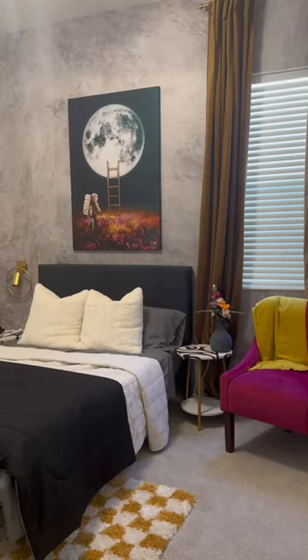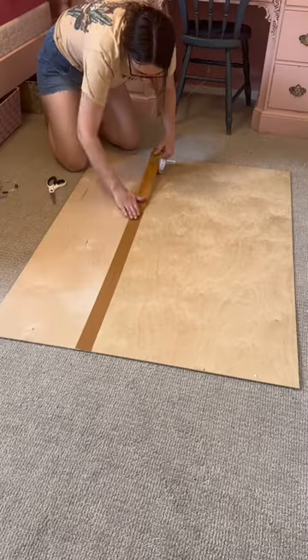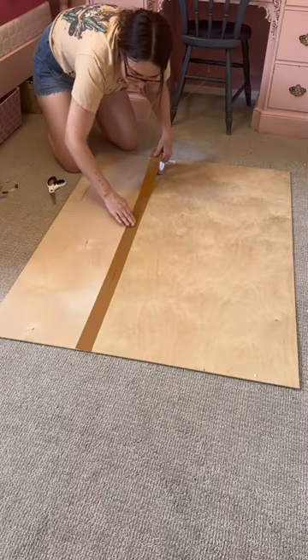Concrete wallpaper was a request, and this is by far the best concrete wallpaper mural — and I'm not biased because it's Wall Blush.